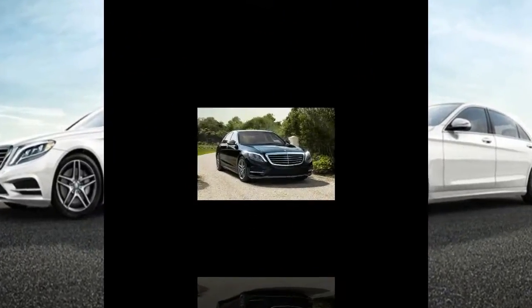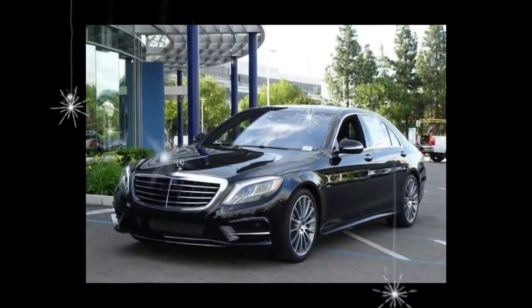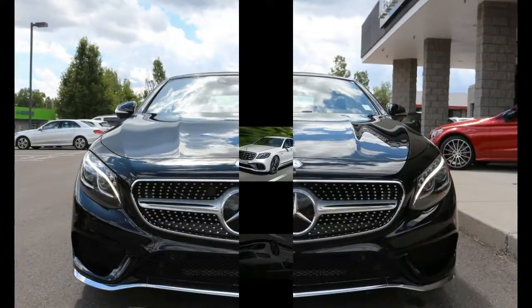What's new for 2017? A 9-speed automatic transmission replaces the 7-speed unit in the eight-cylinder S-550. Buyers can now opt for Mercedes-Benz's clever magic sky control variable opacity sunroof.